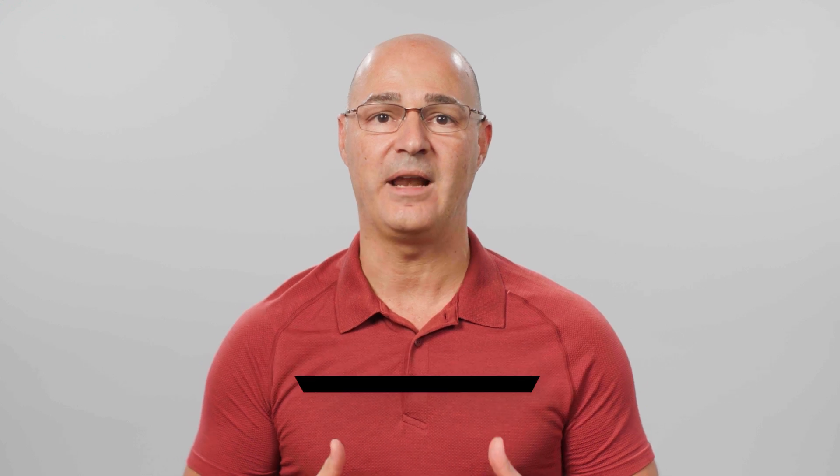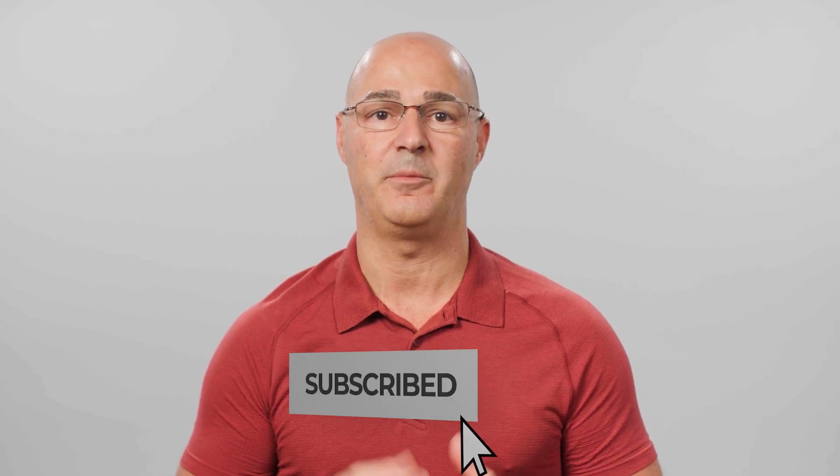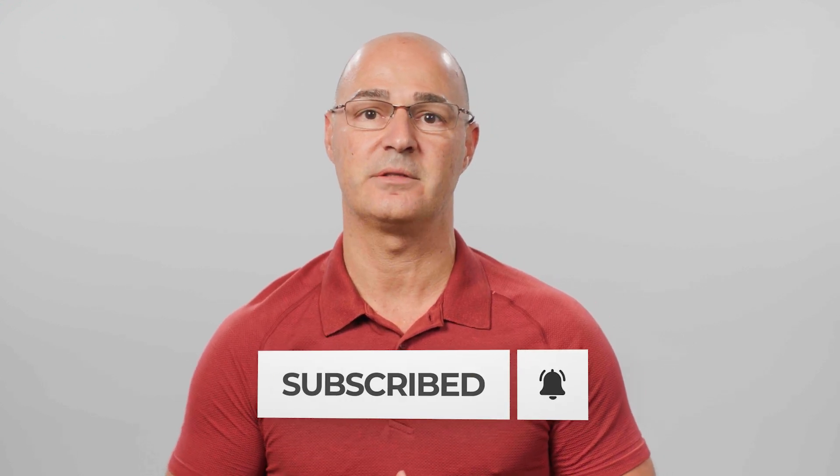I hope you've found this information helpful. If you have any questions about this topic or other scoliosis questions, type in the comments below and let us know. Subscribe and hit the bell icon to be notified of when we publish new videos just like this.